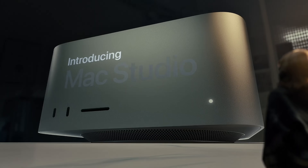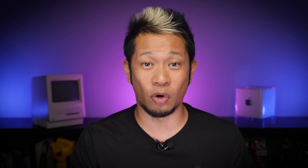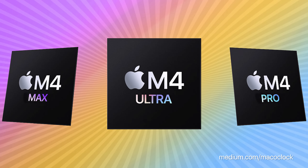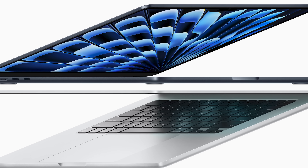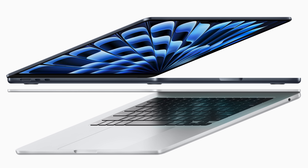In Mark Gurman's latest Power On newsletter, he added that next-gen Mac Studio and Mac Pro machines equipped with their own M4 chips are set to come out sometime in 2025. The Mac Studio is targeted for the middle of 2025, potentially a WWDC 2025 debut in June, and the Mac Pro will come in the second half of 2025 — potentially fall next year. Both systems would use the M4 Ultra flavor of the chip, which hasn't been announced yet. The next MacBook Air is also expected in early 2025 to round out the M4 transition for all Macs.